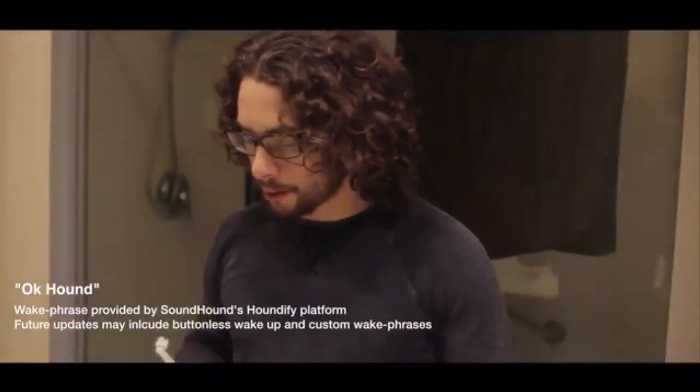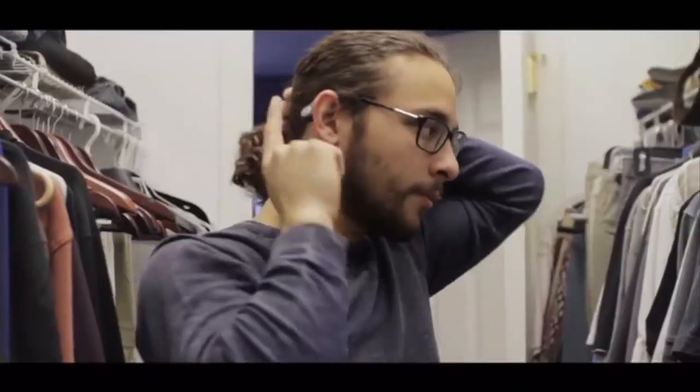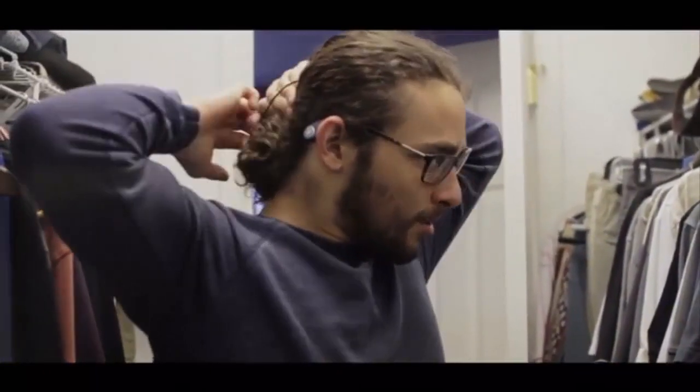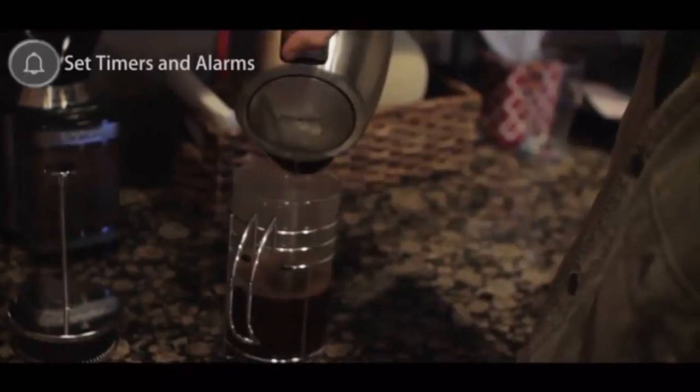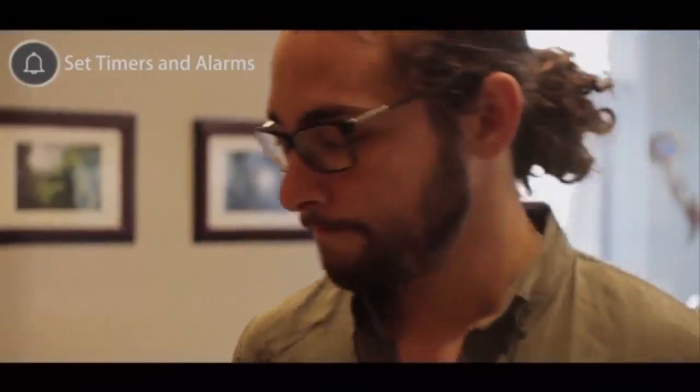Okay Hound, it's my agenda for today. Here's your schedule for today. Okay Hound, what's the weather like today? It is 56 degrees and cloudy in Chicago. Okay Hound, set a timer for 7 minutes. I've set a timer for 7 minutes.